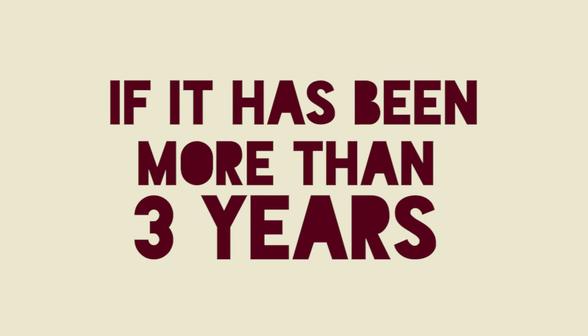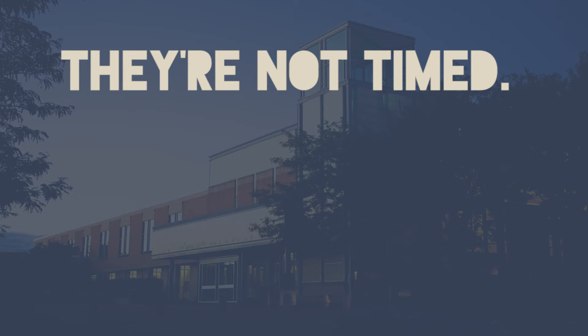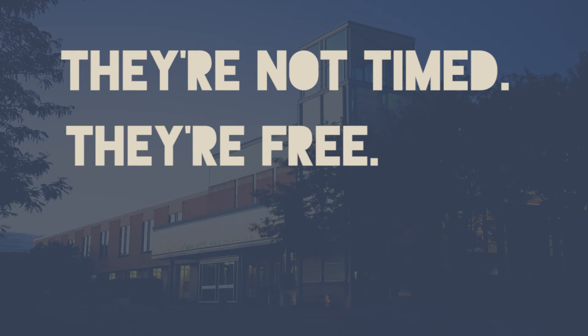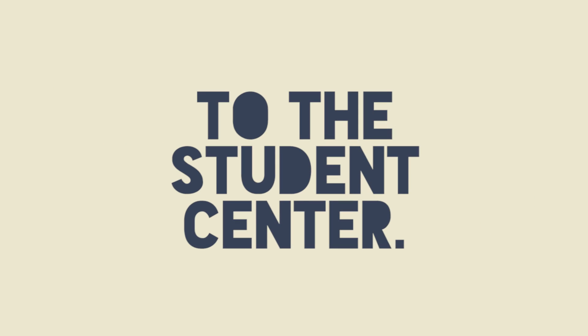If it has been more than three years since high school, you'll just take the tests and be good to go. They're not timed, they're free, and you don't need an appointment. Just bring your SCC ID number and your driver's license to the Student Center.